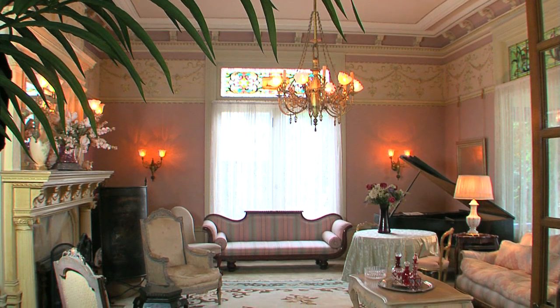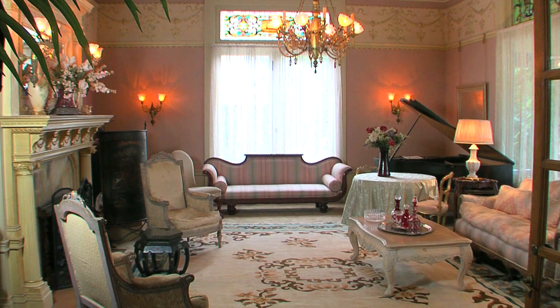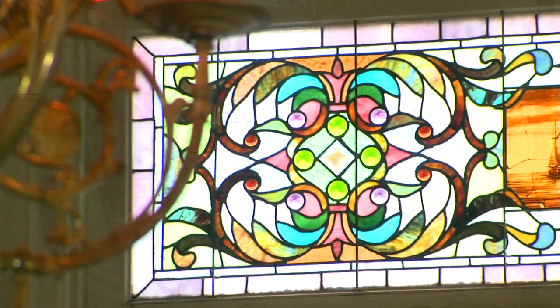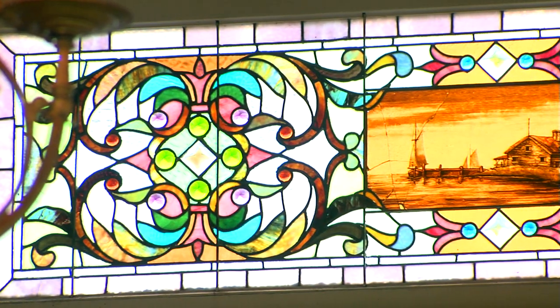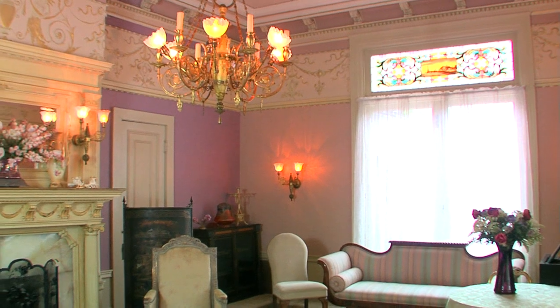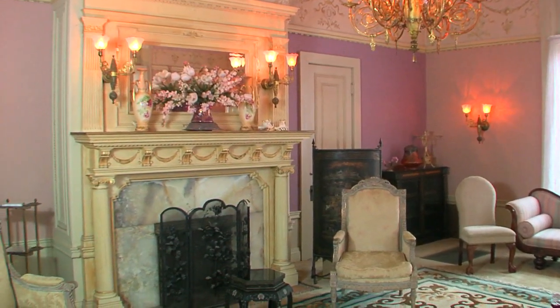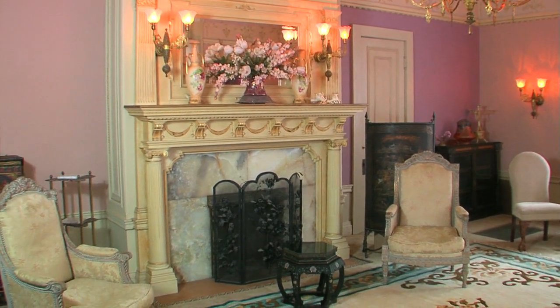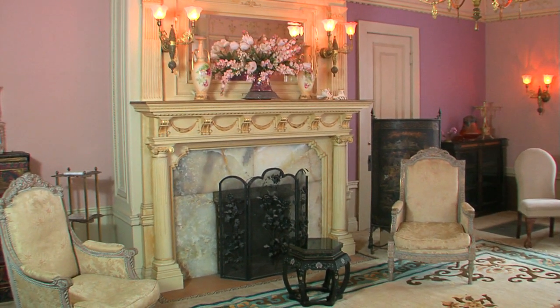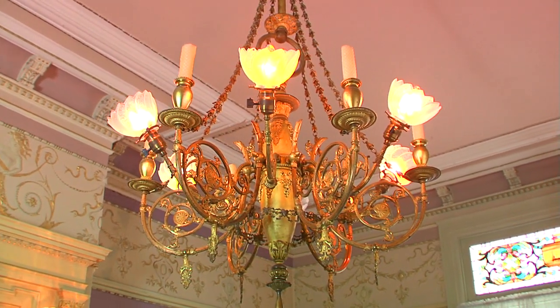Just off the entry is the Gold Parlor, which captures what the sidewalk companion to architecture in Santa Cruz calls the most lavishly ornamented house in Santa Cruz. This room was modeled after one of the rooms in the Palace of Versailles. It features a pure semi-precious onyx fireplace shipped straight from Greece, and an 18-karat gold-plated chandelier overhead.